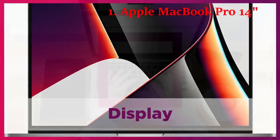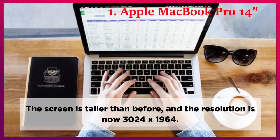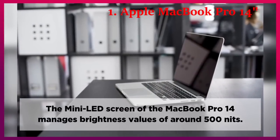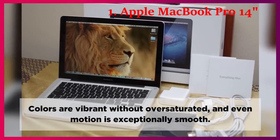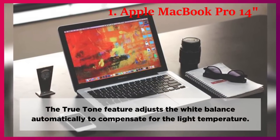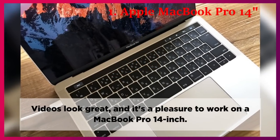Display. The screen is taller than before, and the resolution is now 3024x1964. The mini-LED screen of the MacBook Pro 14 manages brightness values of around 500 nits. Colors are vibrant without being oversaturated, and even motion is exceptionally smooth. The True Tone feature adjusts the white balance automatically to compensate for the light temperature. Videos look great, and it's a pleasure to work on the MacBook Pro 14-inch.